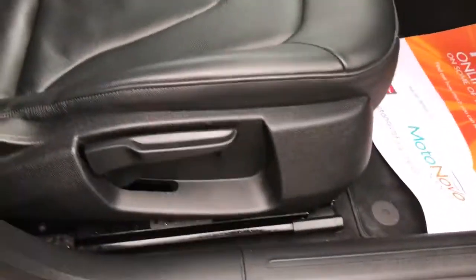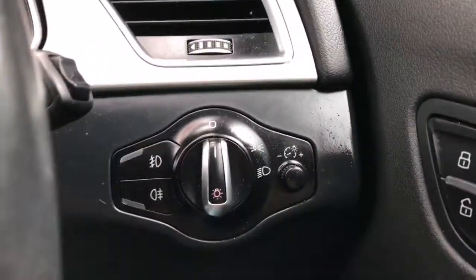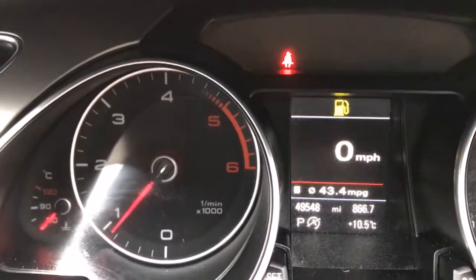Front electric windows, electric door mirrors, and you can lock your car on this button here. There's a height-adjustable driver's seat and auto headlights. The mileage is 49,548.